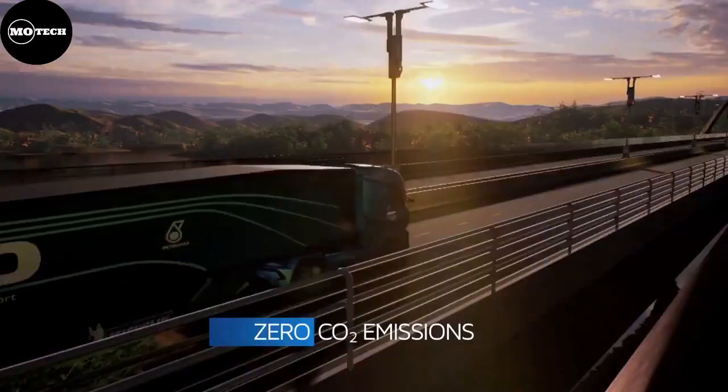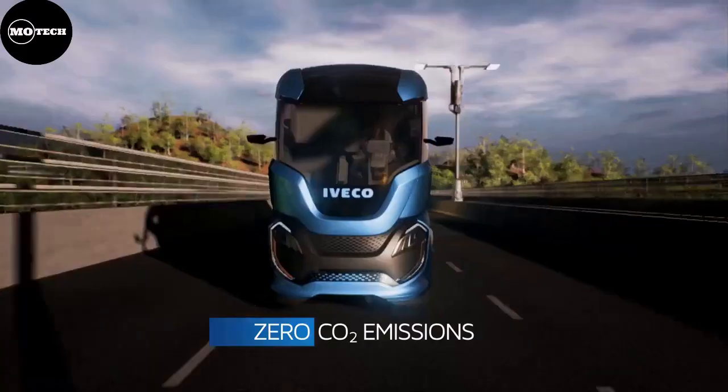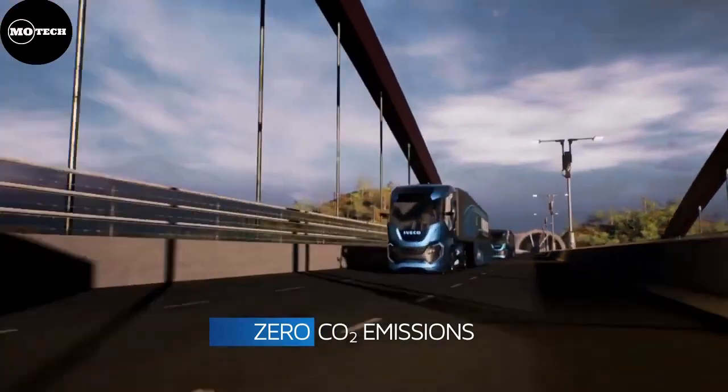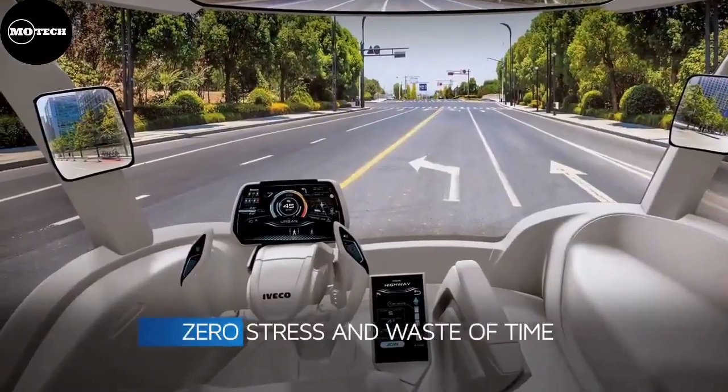The information on the truck's functions is projected on the smart windshield as it becomes necessary and changes according to what the driver needs at the time. The connectivity in the truck also provides real-time information about tire pressure, temperature, and usage.